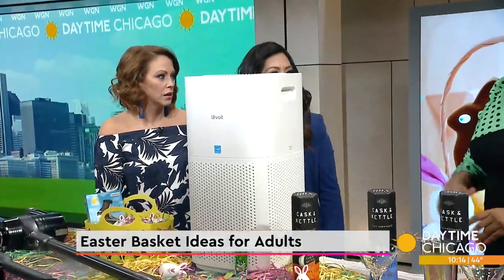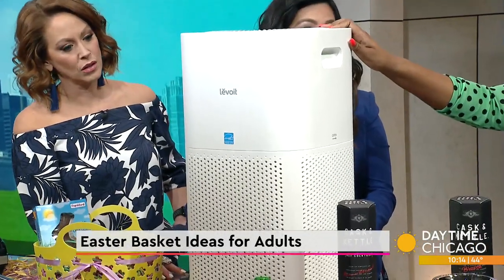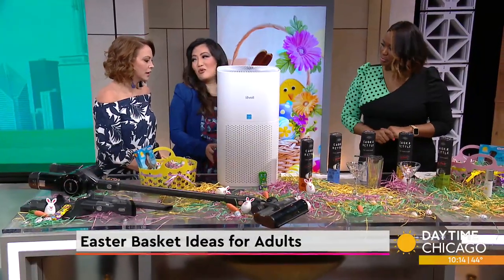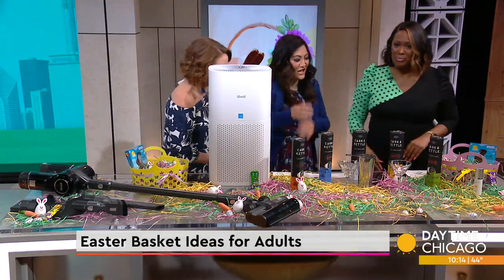It's going to clean that air right away. It pairs with Alexa and Google, which is great — I'm always forgetting to change out the filter on my vacuum. It has five power suction levels and uses smart technology to create a healthier air environment for you.